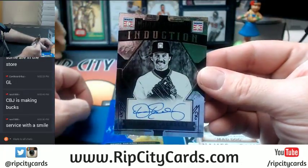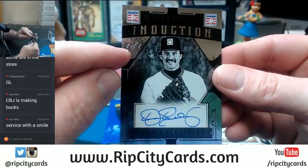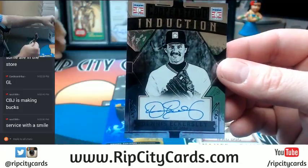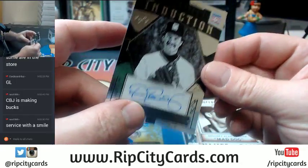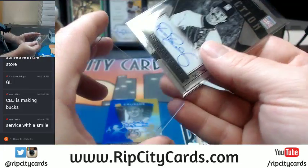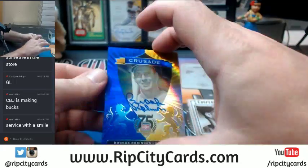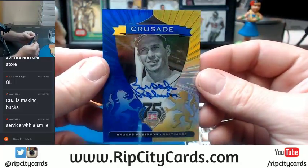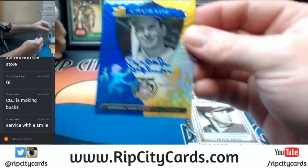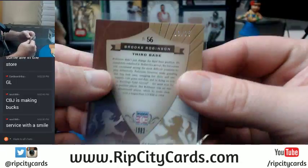Mad Dog Maddux. A Dennis Eckersley, 1 of 1. See that up there? See that there? It means that's the only one. And then a Brooks Robinson Crusade auto — I've never seen one of the Crusades autographed, frankly. And it's number 13 out of 25.